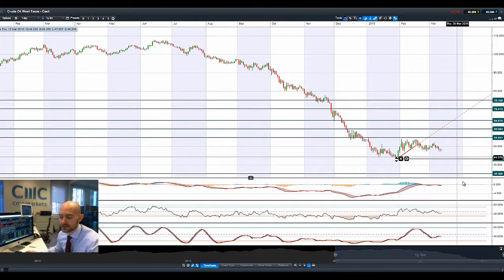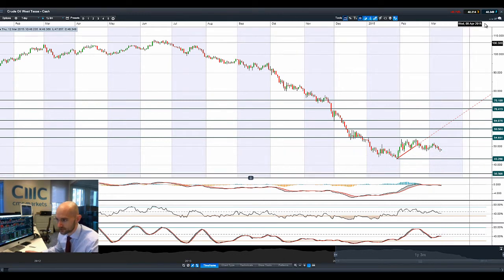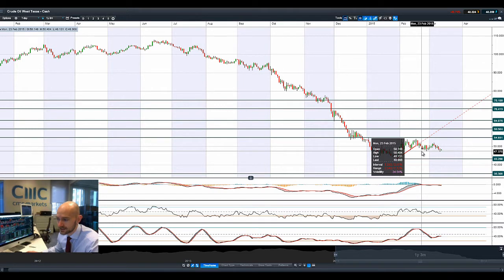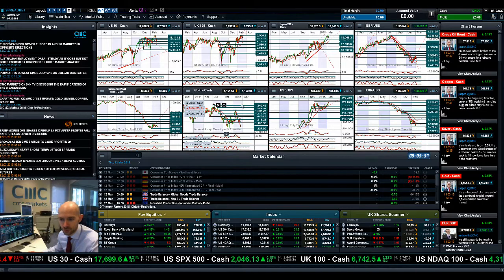Looking at West Texas crude, it's coming off a little bit now, trading firmly below $50 — we're at $48 right now. Long-term potential support is at $43.29, and Goldman Sachs still has a $40 price target. We can see $47.37 as a potential short-term support — that was the tip of the candle from Thursday and also from yesterday. Pressure still remains, with that stronger US dollar obviously not helping things.